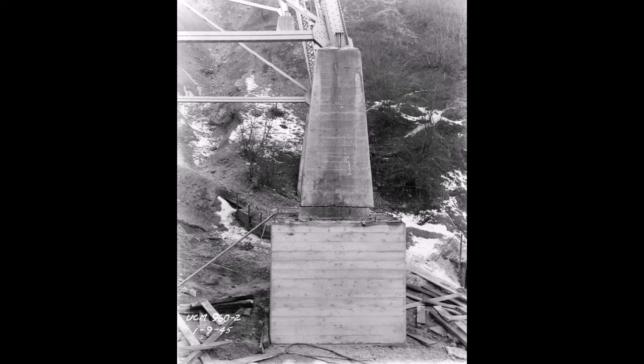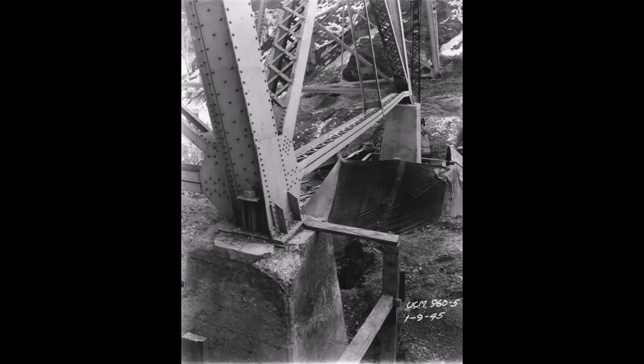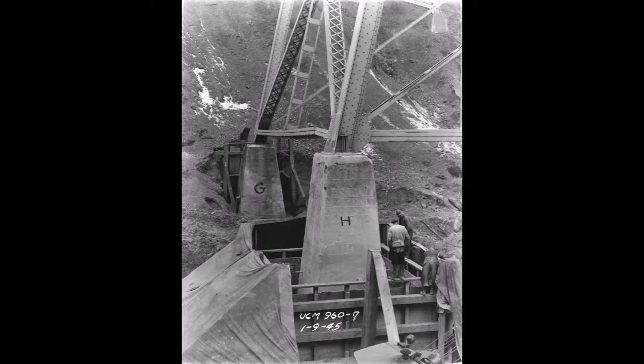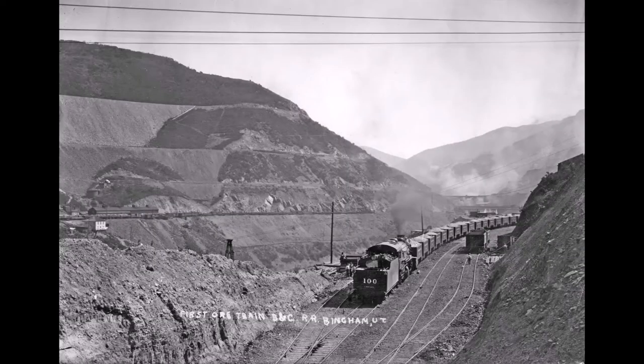Repairing Markham Bridge. We have some wonderful pictures of them working on the support foundations of the famous Markham Bridge. Now the date on these photos tells a story — the date is January 9, 1945. Keep that in mind as we go through this story.